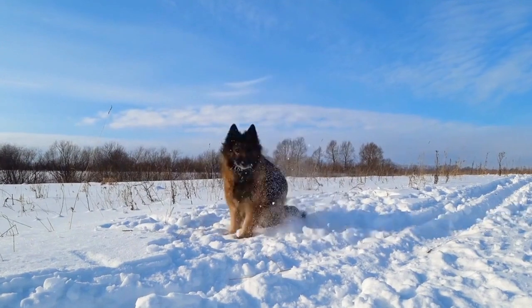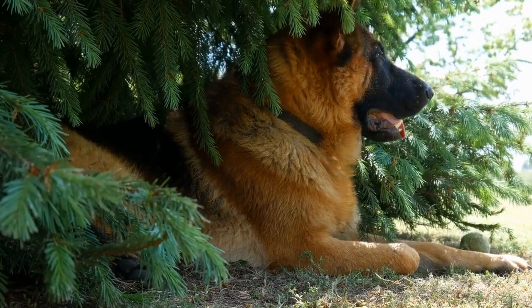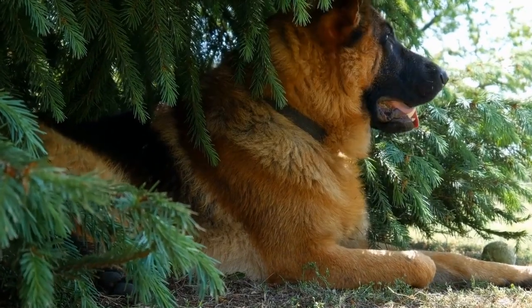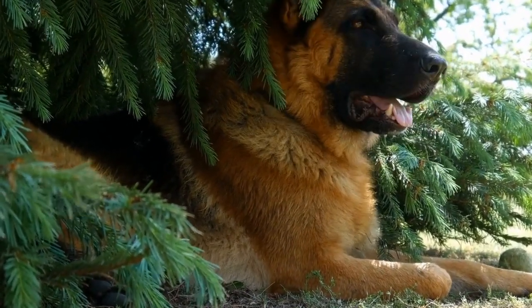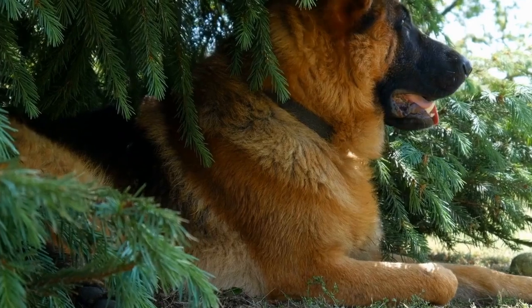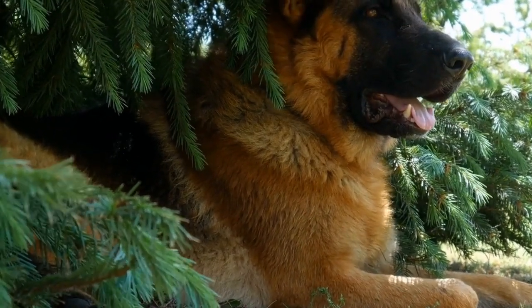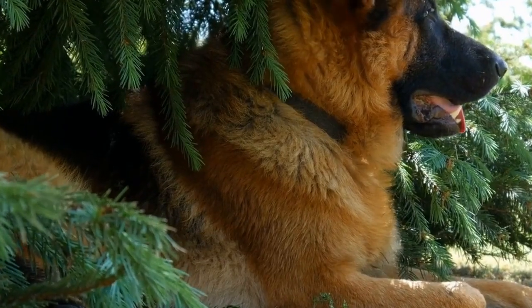Seven: Matching costumes. If you're a dog owner who wants to join in on the dressing up fun, why not have matching costumes for you and your German Shepherd? Whether you opt for a matching theme or a famous pair like Batman and Robin, this creates an adorable and heartwarming bond between you and your beloved pet, making your Halloween experience even more special.